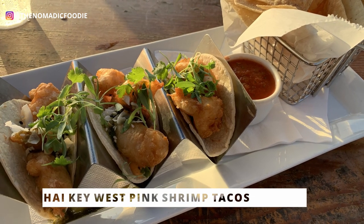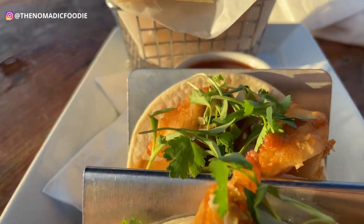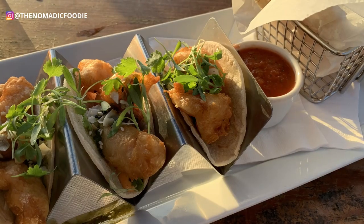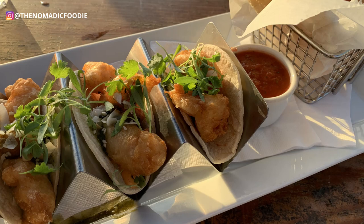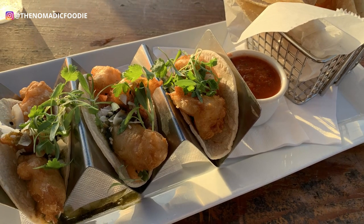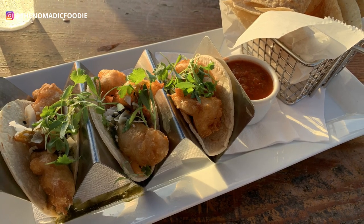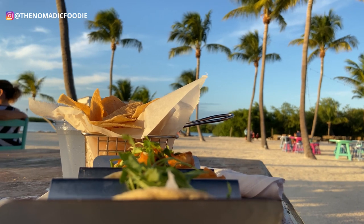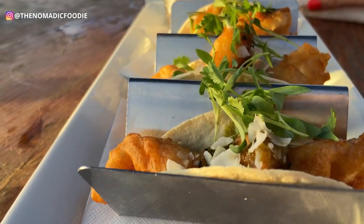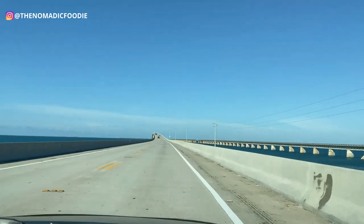I got the Thai Key West tacos, which had the local Florida Keys pink shrimp — another local delicacy. Pink shrimp is known for its sweet, tender meat and a nice little snap when you bite into it, really juicy. This was made with coconut shrimp, tempura battered, with a really nice flavor profile featuring cilantro and basil pesto. I definitely recommend the pink shrimp taco.